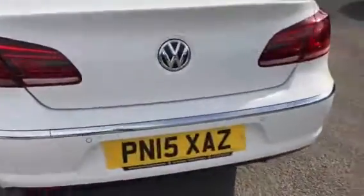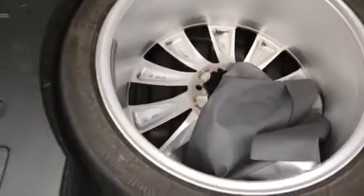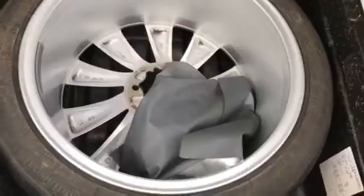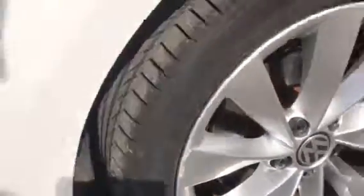Moving around the back, we have parking sensors and a warning triangle. Underneath we have a full size alloy spare wheel, and we also have a detachable tow bar. A little bit of scuffing on this alloy and a very small bit on this one. Tinted windows at the back.